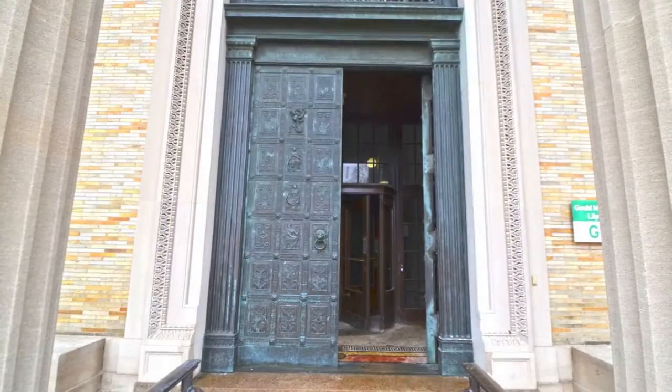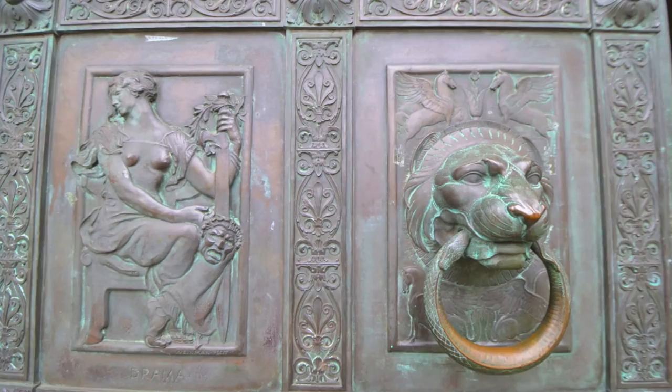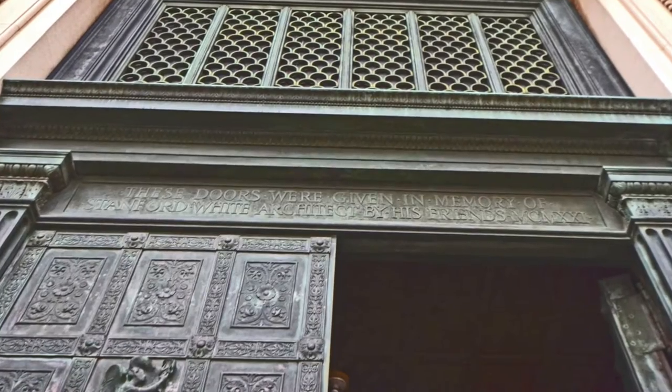The bronze doors were designed by White's son, Lawrence. They feature symbolic reliefs done by Stanford White's friends as a memorial after the architect's murder in 1906.